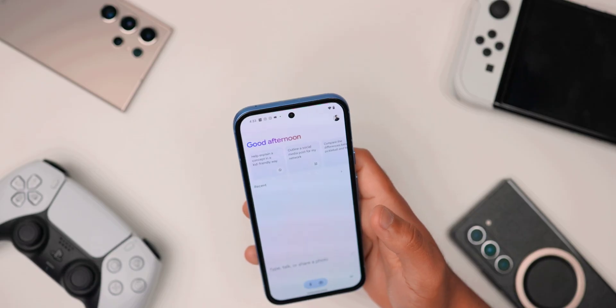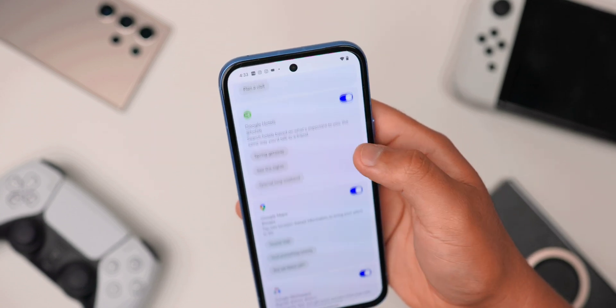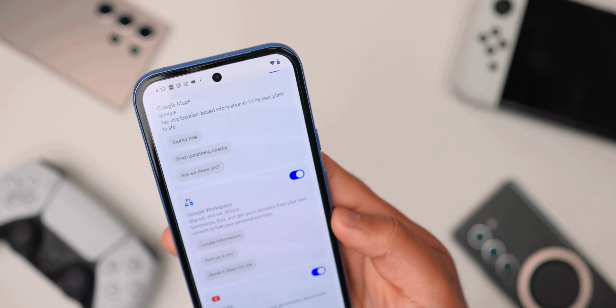If you aren't seeing this option or it's telling you that you can't do it, you do have to turn it on — and sometimes it comes turned off automatically. Just go into your settings, click on extensions, and make sure that Google Workspace is on. This will allow Gemini to search through your email and Google Drive to find that information for you.